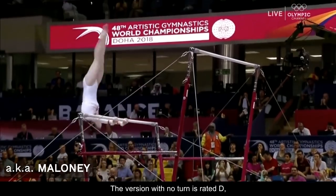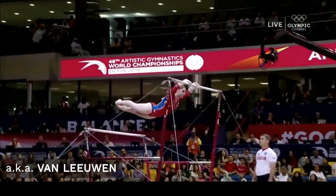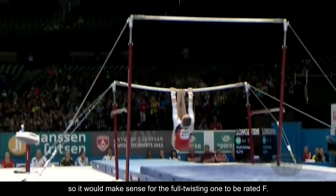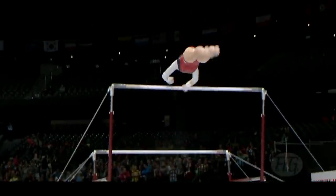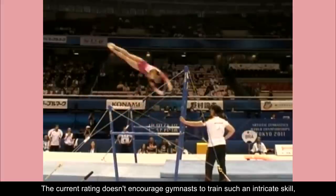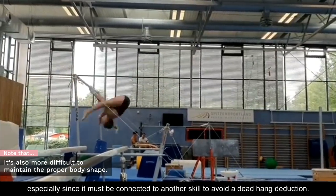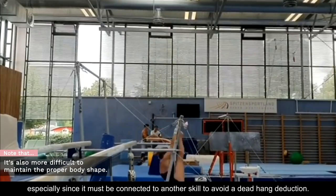The version with no turn is rated D, the one with a half turn is rated E, so it would make sense for the full twisting one to be rated F. However, that's not the case. The current rating doesn't encourage gymnasts to train such an intricate skill, especially since it must be connected to another skill to avoid a dead hang deduction.